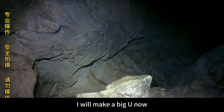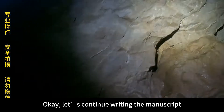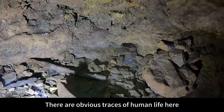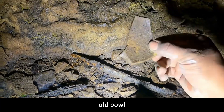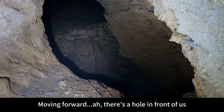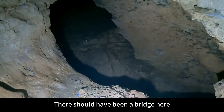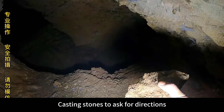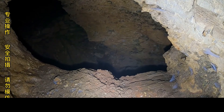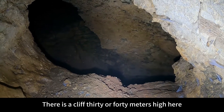There is a small nest here, with the entrance right above. I will make a big U-shaped route so teammates can come over without stepping in the puddle below. There are obvious traces of human life here — an old bowl. There's a hole ahead but I can't get through — there should have been a bridge here. I don't know how deep the cliff below is; let's throw a stone and take a look. There is a cliff 30 or 40 meters high here.